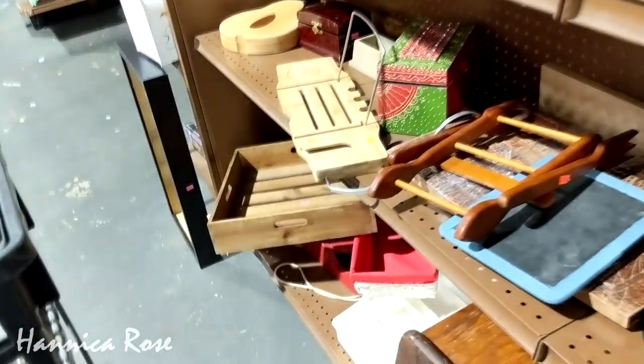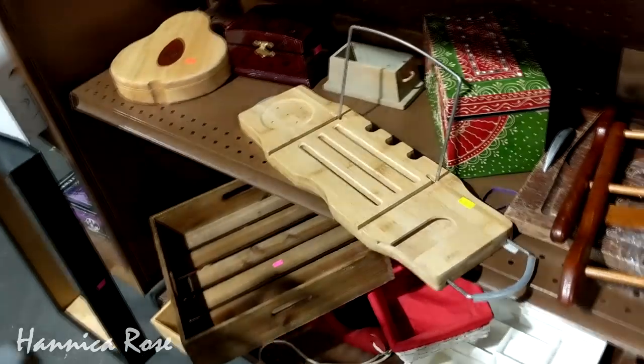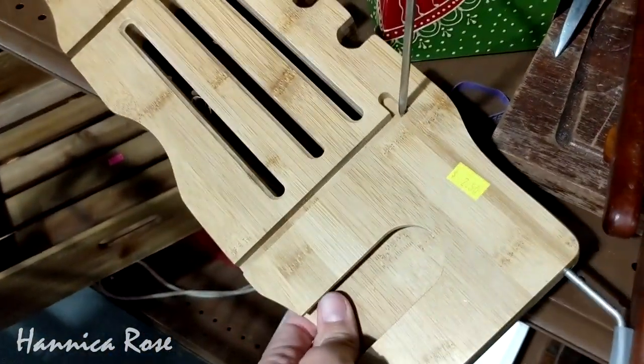I came across one of these little bath caddies. I actually thrifted one of these before — I can't even remember which week, but I will link it down in the description box. I was at the Cause for Paws thrift store and I found one of these.